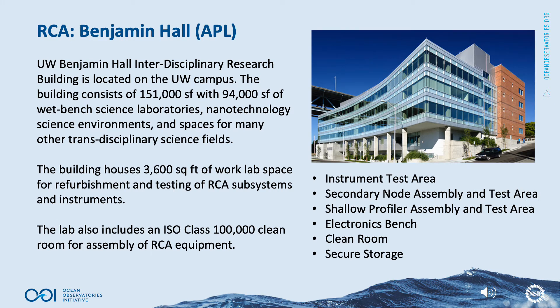The University of Washington's Benjamin Hall Interdisciplinary Research Building is located on the UW campus. The building consists of 151,000 square feet with 94,000 square feet of wet bench science laboratories, nanotechnology science environments, and spaces for many other transdisciplinary science fields. The building houses 3,600 square feet of work lab space for refurbishment and testing of RCA subsystems and instruments, and includes an ISO class 100,000 clean room for assembly of RCA equipment. The RCA workspace includes an instrument test area, secondary node assembly and test area, shallow profiler assembly and test area, an electronics bench, clean room, and secure storage.